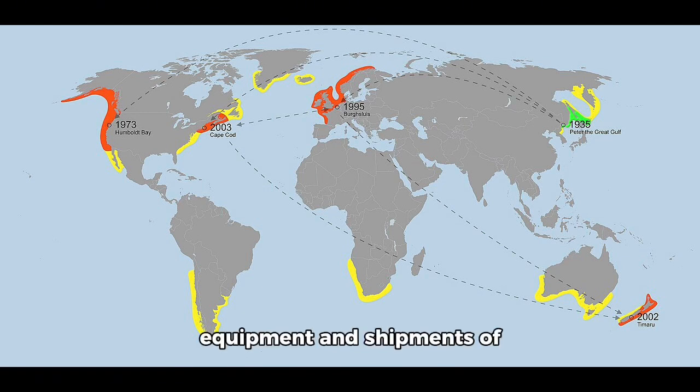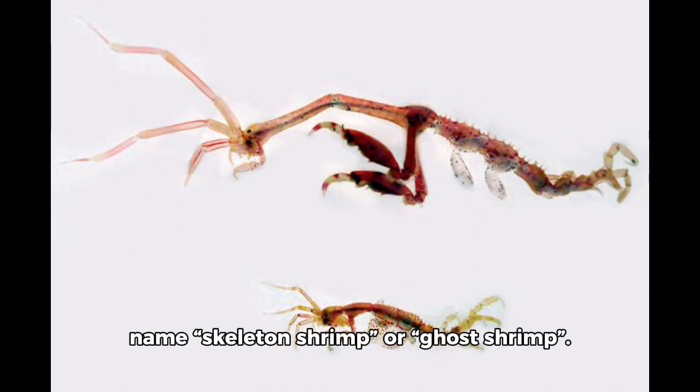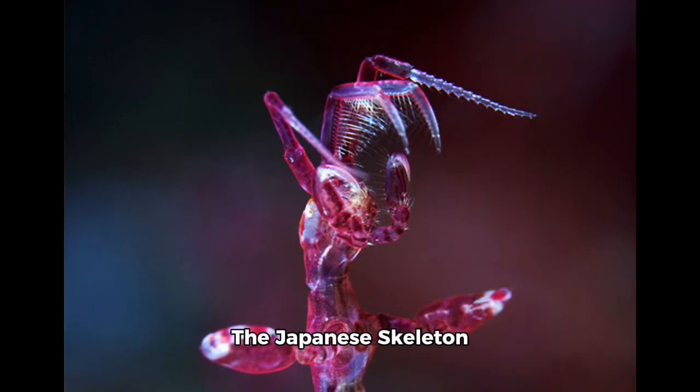Spread vectors also include aquaculture equipment and shipments of the Pacific oyster. Like all caprellid amphipods, the Japanese skeleton shrimp is characterized by slender bodies and elongated appendages and their skeletal appearance, which is what grants them the name skeleton shrimp or ghost shrimp.